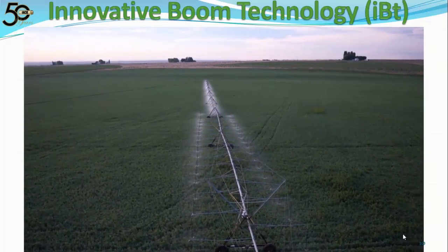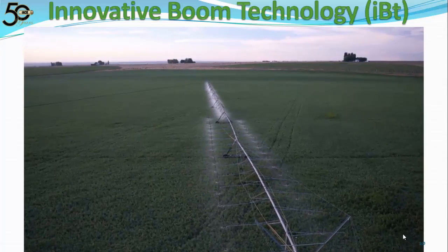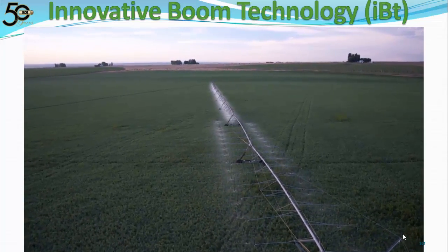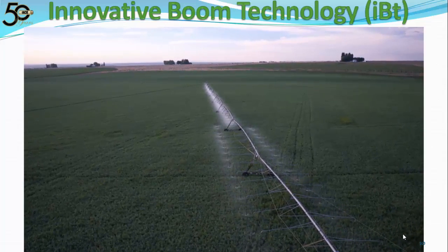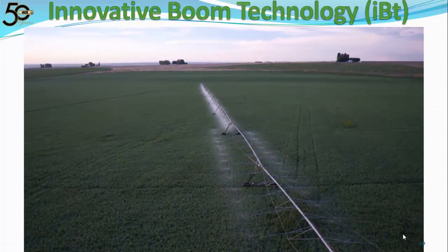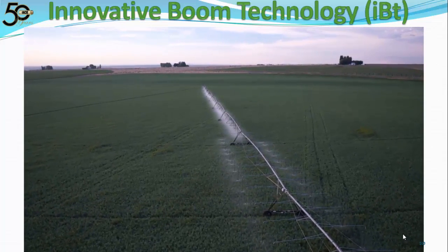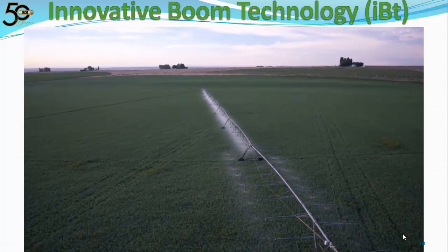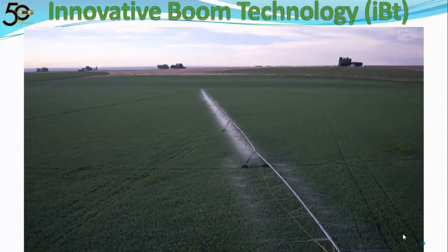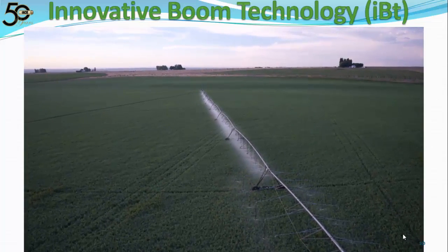Here's an aerial video of a pivot with Innovative Boom Technology installed. You can visually see the lower application intensity at the end of the pivot. Because of the larger nozzle sizes needed to accommodate the increased speed of rotation and area coverage at the end of the pivot, the intensity should be the harshest. But by spreading out the sprinklers using boom backs, even with larger nozzle sizes, we have lowered the average application rate and decreased the application intensity.